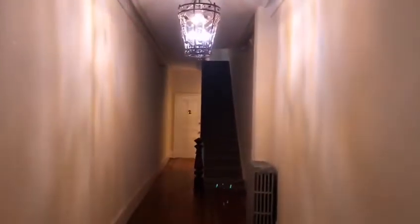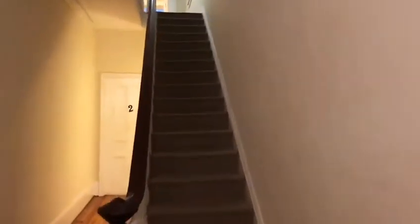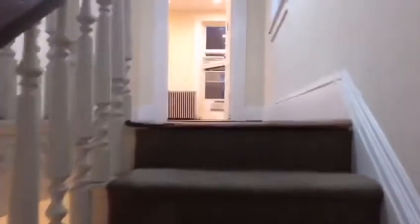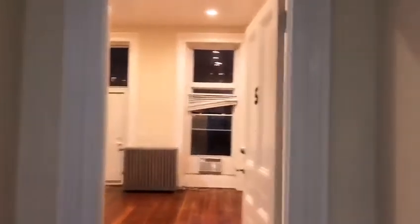Let's go ahead and take a look inside. Mailboxes are to our right — head on inside. There's a beautiful chandelier and we're headed right up the steps. Here you are with the door open — it's apartment number five.